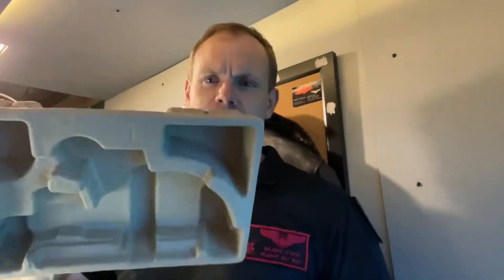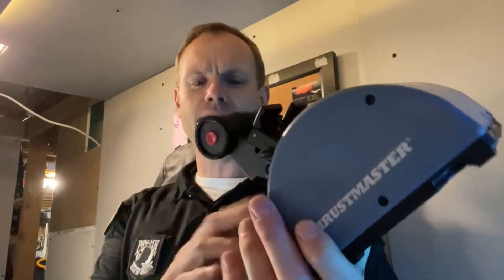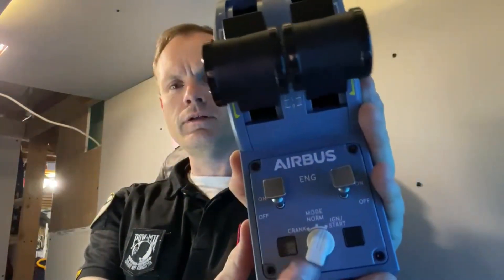As we unbox it here, we've got some nice cardboard clamshell to protect it. It comes wrapped in cellophane. And this is so nice — it's very sleek. It looks like real hardware right out of the box. Just tremendous. It doesn't have a huge amount of weight to it — probably under a pound. It has the engine ignition switches, which are plastic and have a very light sense to them. It does kind of feel a little bit like a toy with those switches, but still very, very nice. You've got the mode selector there as well.